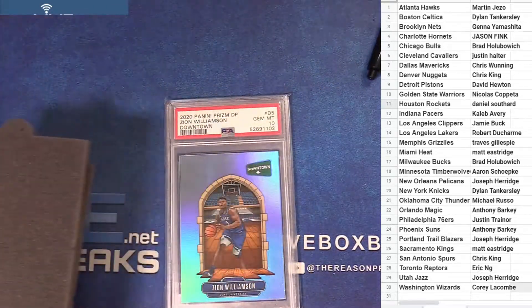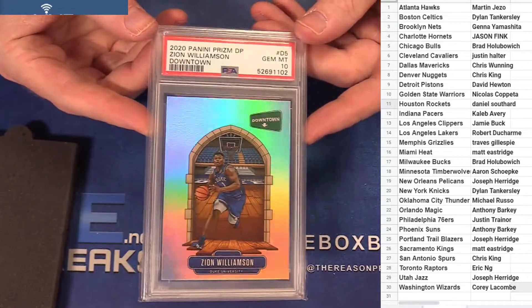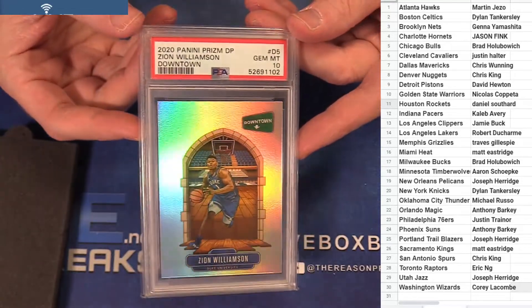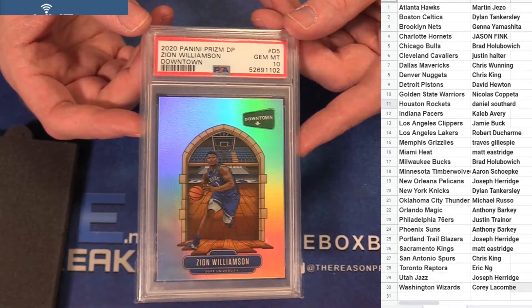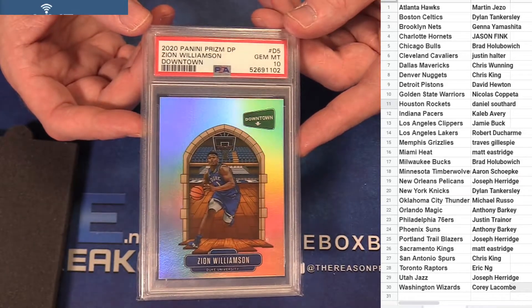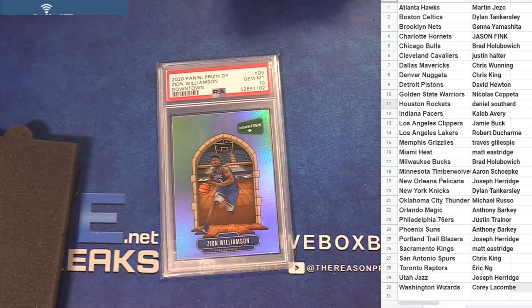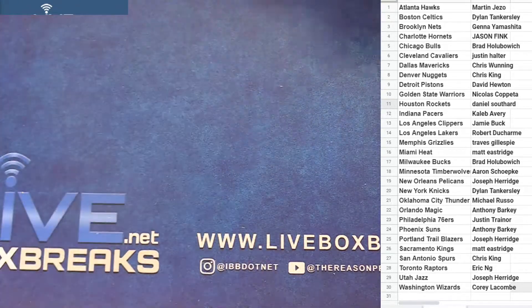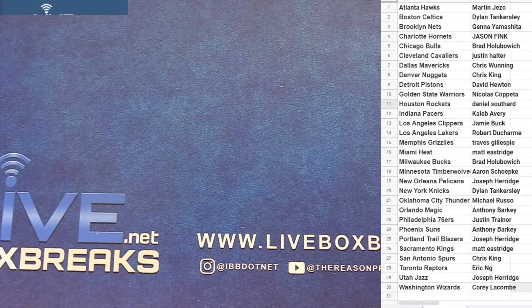Last hit — had to put it in, we pulled it last night out of packs. There's the PSA 10 monster Zion, monster Zion downtown, Joseph. The gem 10 action on it — congrats buddy, big one for Joseph. Beauty, that's a beauty. There we go guys, elusive action for you.